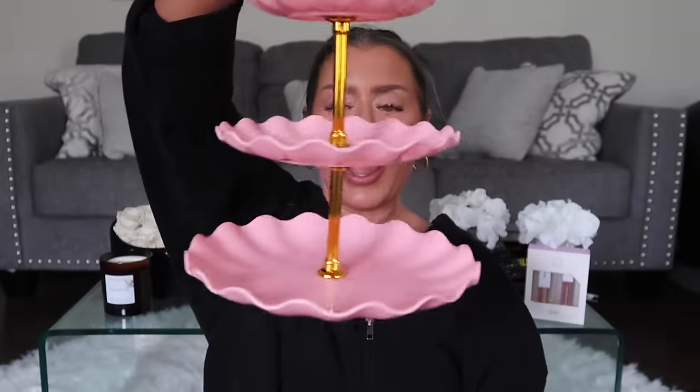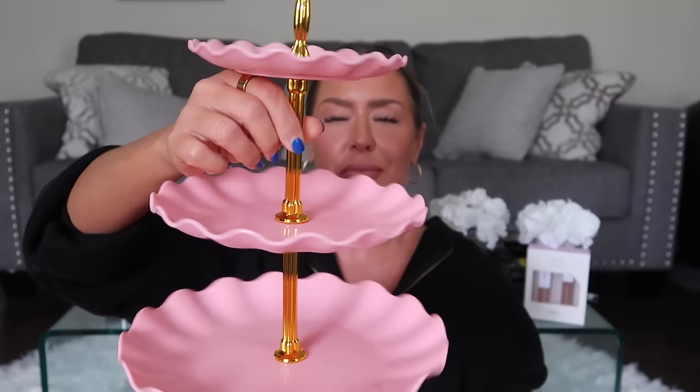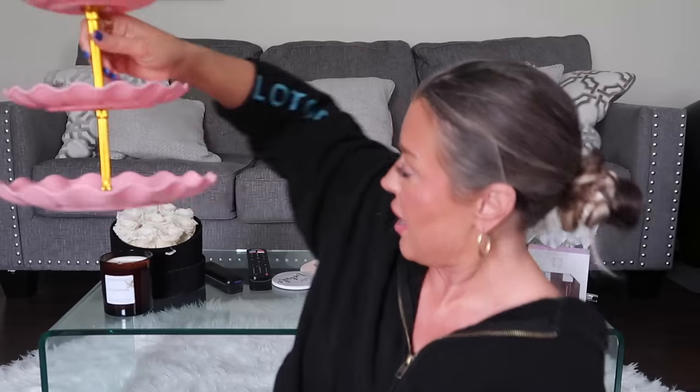This next one you might wonder what it is — it's a tiered serving stand for brunches. You can put little sandwiches, cupcakes, or cookies on it. It literally took me about two minutes to put together. It's plastic but nice and durable, and I will put the plate parts right in the dishwasher — maybe not the little gold pieces. It's so crazy affordable and really cute.